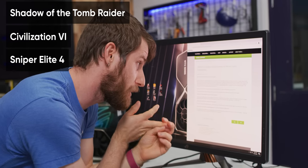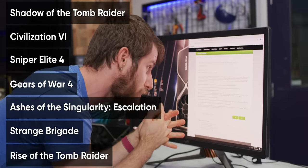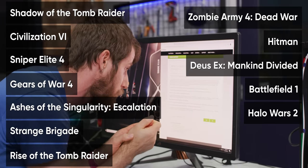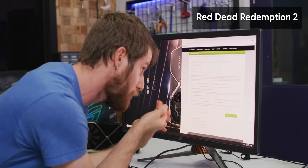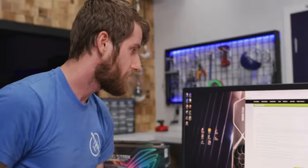Shadow of the Tomb Raider, Civilization VI, Sniper Elite 4, Gears of War 4, Ashes of the Singularity Escalation, Strange Brigade, Rise of the Tomb Raider, Zombie Army 4 Dead War, Hitman, Deus Ex Mankind Divided, Battlefield 1, and Halo Wars — those are all the DirectX 12 ones. Also in here are some Vulkan games with support, including Red Dead Redemption 2 and Quake 2 RTX, Ashes of the Singularity Escalation, Strange Brigade, and Zombie Army 4 Dead War. Three of those are from the other list — they just support multiple APIs.